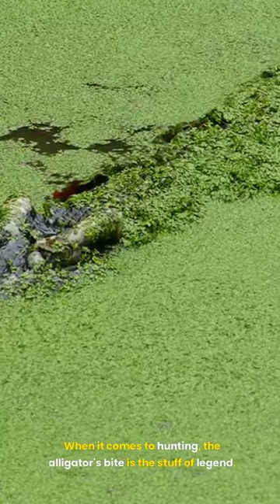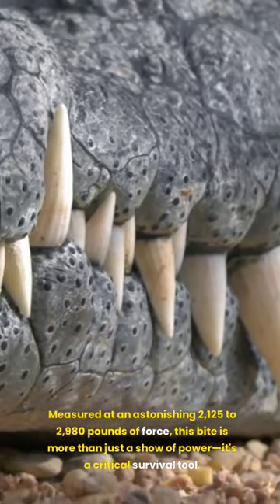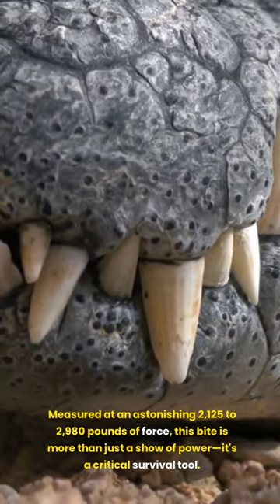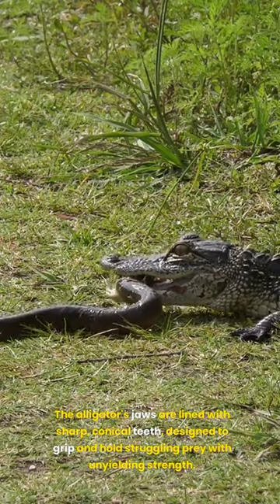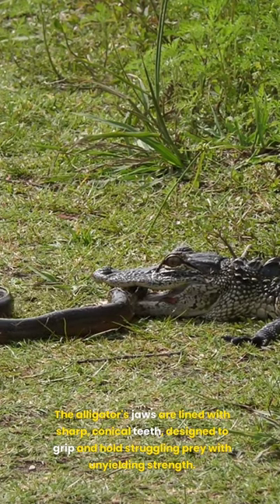When it comes to hunting, the alligator's bite is the stuff of legend. Measured at an astonishing 2,125 to 2,980 pounds of force, this bite is more than just a show of power — it's a critical survival tool. The alligator's jaws are lined with sharp, conical teeth, designed to grip and hold struggling prey with unyielding strength.